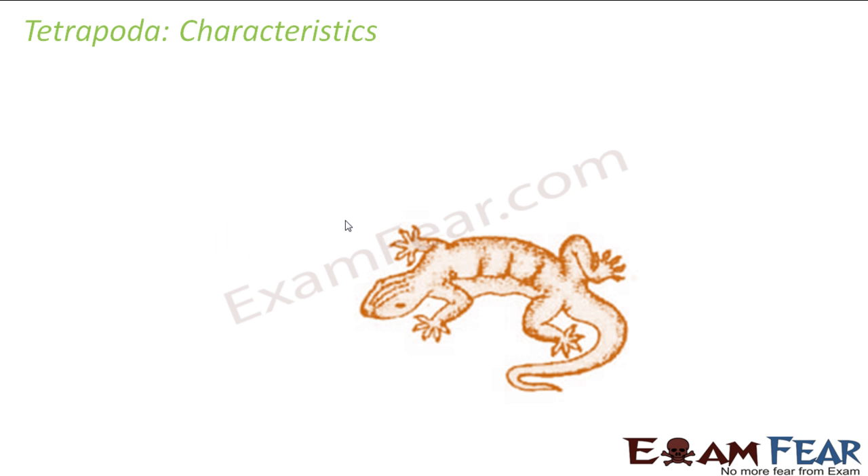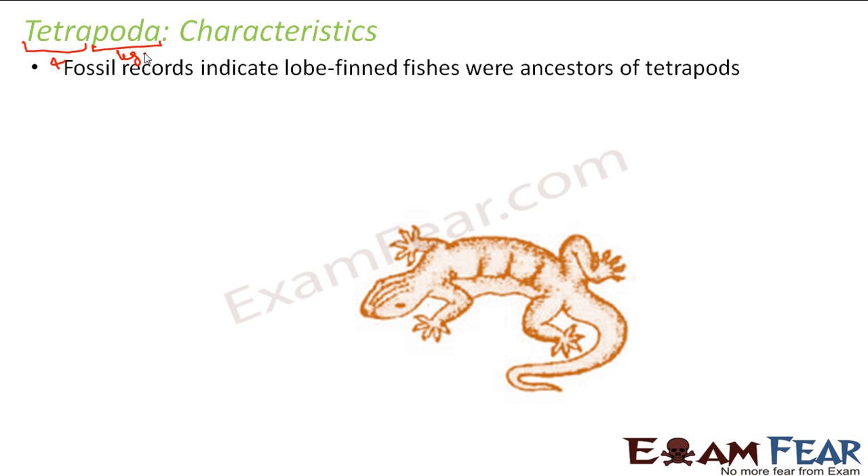Now we will start with the next category, that is Tetrapoda. The word Tetrapoda — what does it mean? Tetra means four, poda means leg or leg-like structure. So these are basically those organisms with forelimbs.